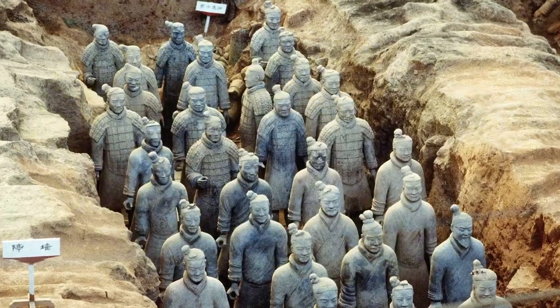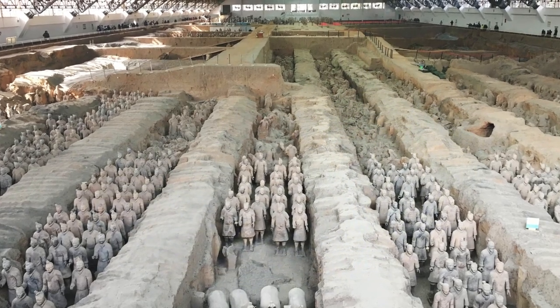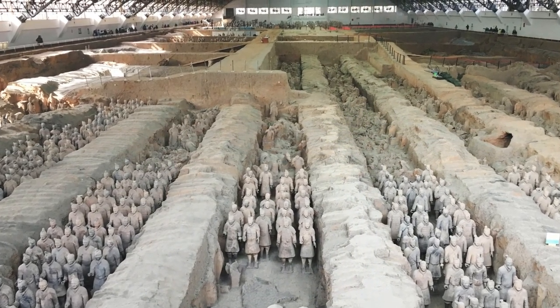Discovered by farmers attempting to dig a well in 1974, they came to amass a huge burial site with soldiers and cavalry, all with bronze swords that were quickly looted. It's one of the biggest discoveries of all time in the archaeology department.